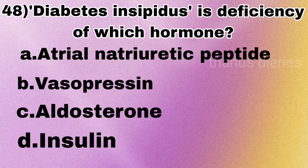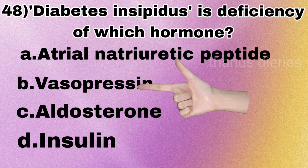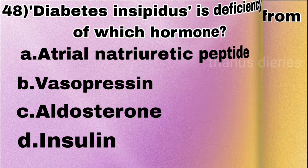Next question: diabetes insipidus involves deficiency of which hormone — atrial natriuretic peptide, vasopressin, aldosterone, or insulin? The answer is vasopressin (ADH).